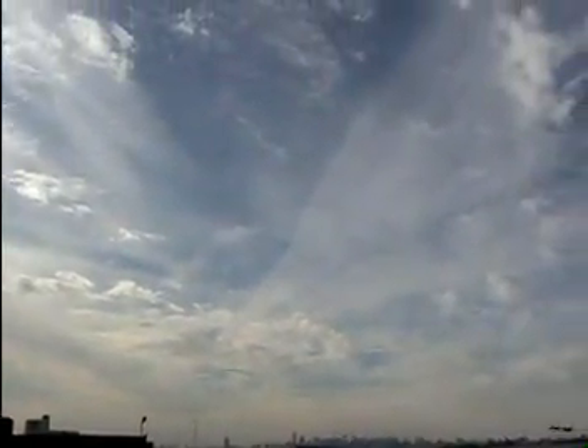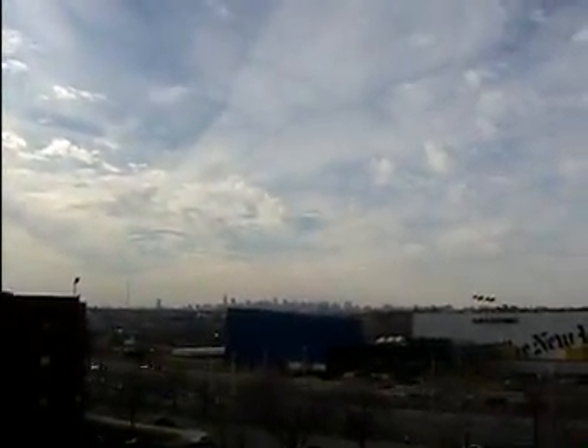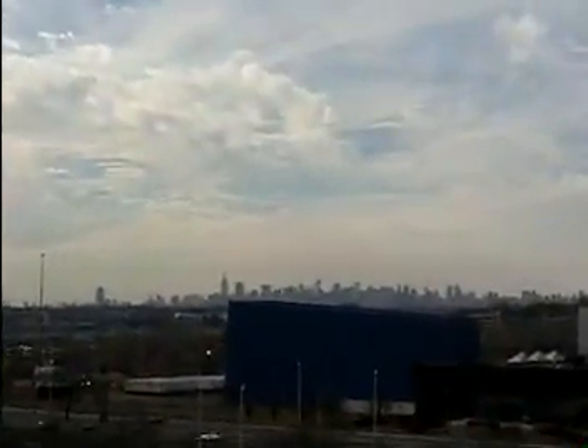We'll check back later, just wanted to show you what the sky looked like today — Sunday, January 13th, 2008, coming up to 2 p.m. over New York City.